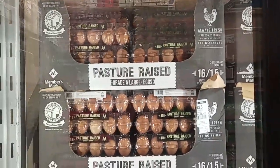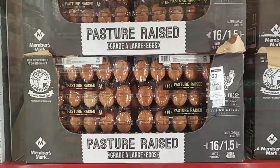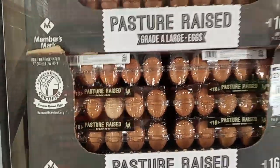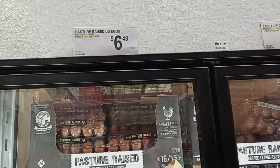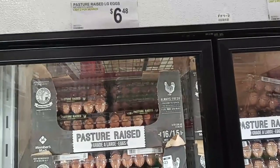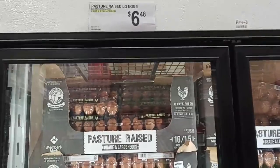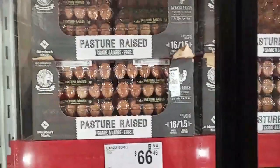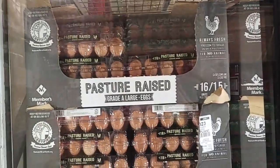We're always going to be picking up eggs here. These are the Pasture Raised Members Mark brand — American Humane certified. For 18 eggs it's $6.48. Sometimes the Vital Farms Pasture Raised eggs I usually get are almost $8 for 12, which I wait for sales on. So $6.48 for 18 is quite a decent price. It must be good because they limit two per member — such a good price for good quality eggs.